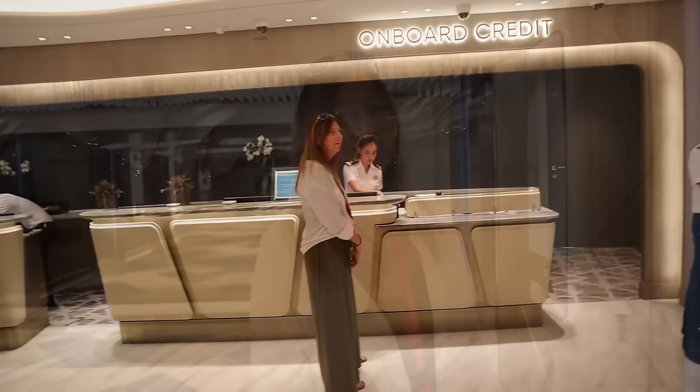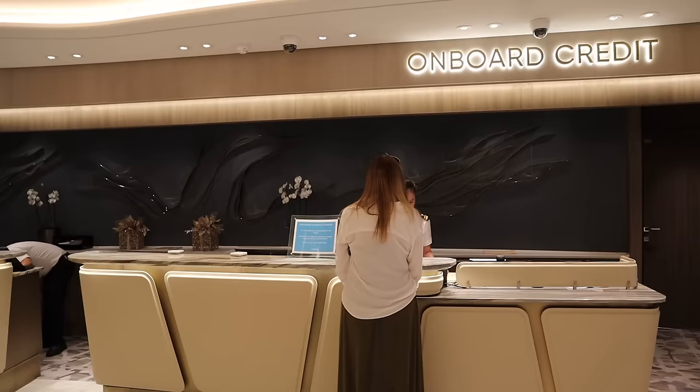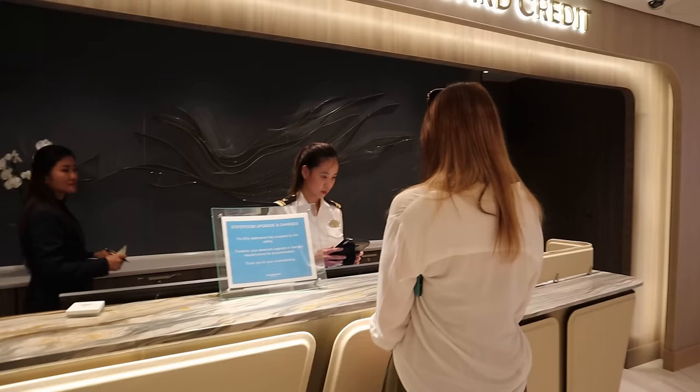I'm heading down to guest services to put a card on file. I usually do that in the online check-in process but I forgot - or I was speeding through trying to get an early check-in. We do have the Free at Sea perks with Norwegian: the drink package, specialty dining, a little bit of Wi-Fi, and a shore excursion credit. But I might want to purchase something on board or a drink that's not on my drink package, so I need a card on file. Sharon found the guest services area and they directed us to the onboard credit desk, which had no line at all.